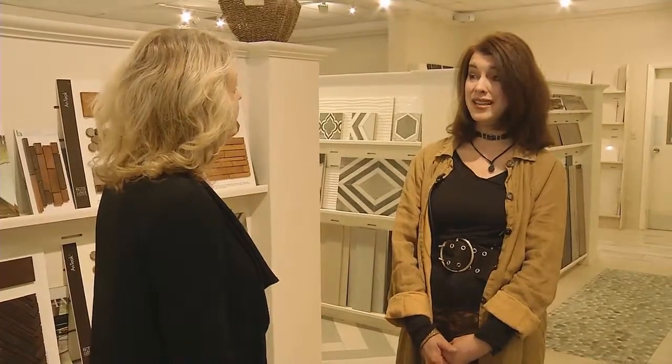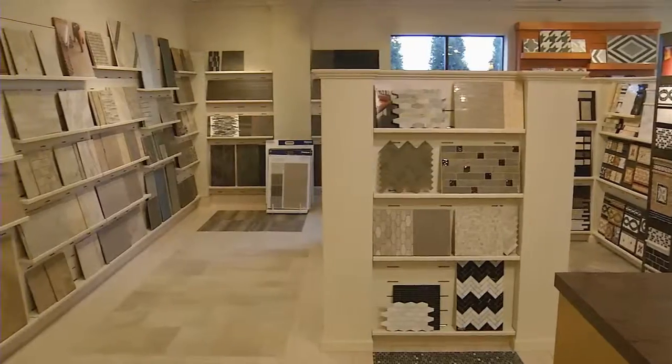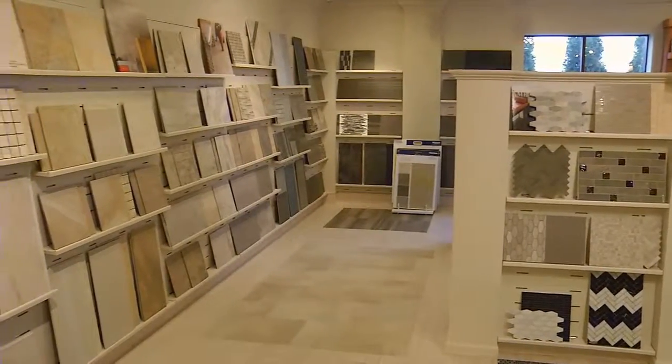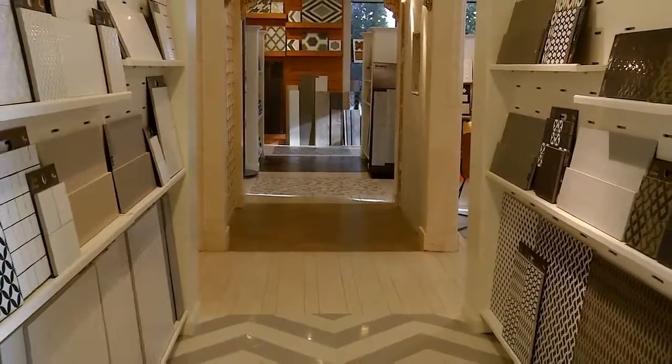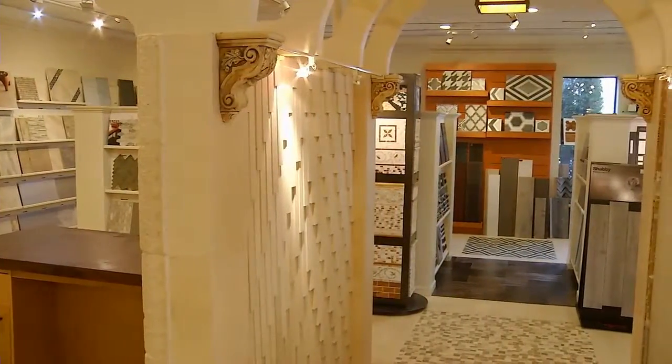We are very proud to consider ourselves a premiere destination and go-to for all of the latest trends and styles in porcelain tile and natural stone. The reason for that is that we have a long-standing history of building many strong relationships with some of the best manufacturers in the world, and that really gives us a stronghold and a presence in the market.